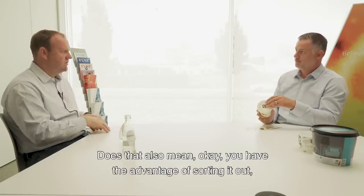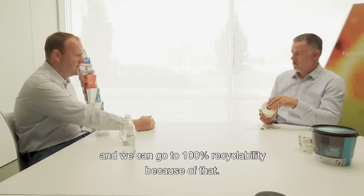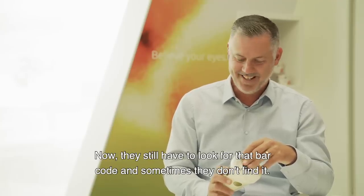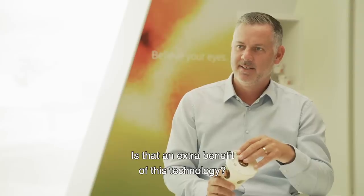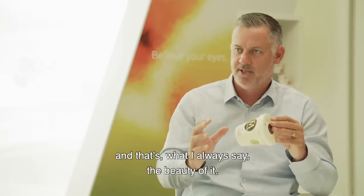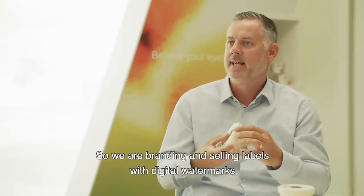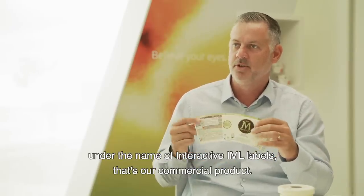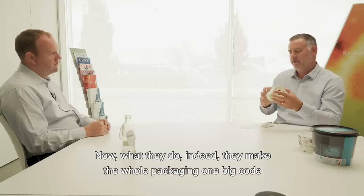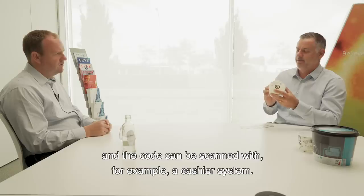Does that also mean we can go to 100% recyclability because of this invisible layer of data — of code? And can it also have benefits for the supermarket, where they still have to hunt for the barcode? You're right indeed. The same technology can be used throughout the whole supply chain — that's the beauty of it. We are branding and selling labels with digital watermarks under the name Interactive IML. That's our commercial product, Interactive IML Labels. They make the whole packaging one big code. The code can be scanned with, for example, a cashier system.